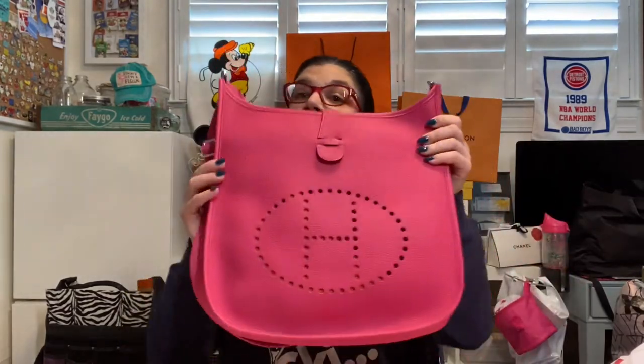Hi everybody, welcome back to my channel. So last time we were here we did the beautiful unboxings of this gorgeous bag.